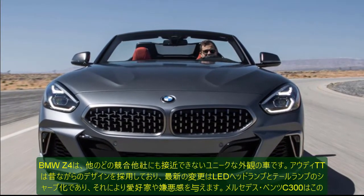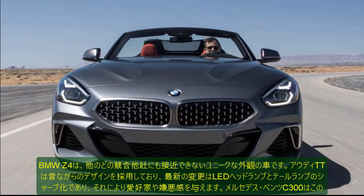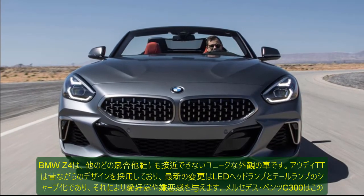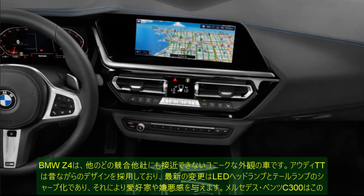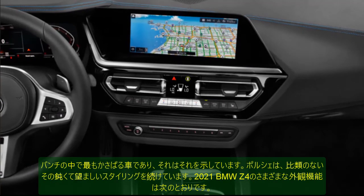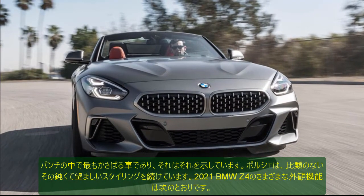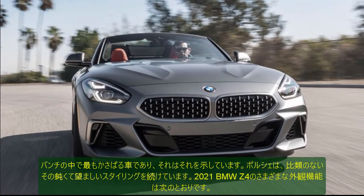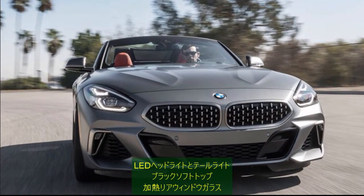The 2021 BMW Z4 dimensions: Curb weight 3,287 lbs. Length 170.7 in. Width 73.4 in. Height 51.4 in. Ground clearance 4.7 in. Wheelbase 97.2 in.